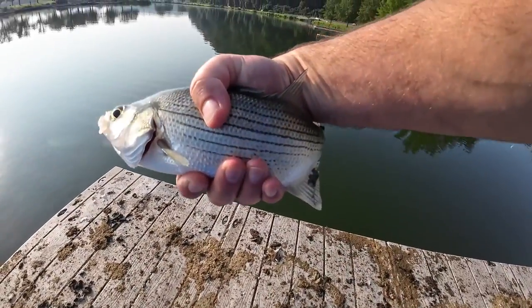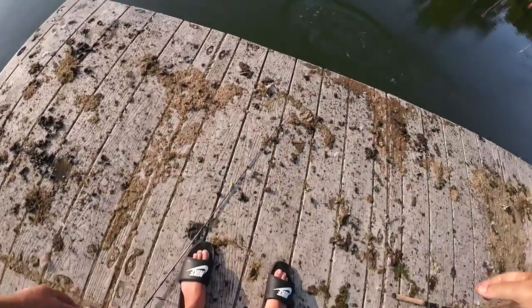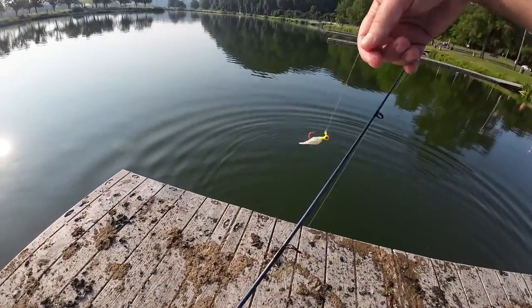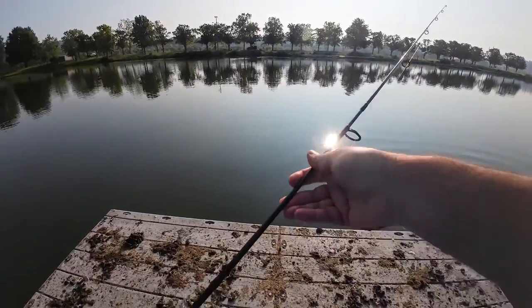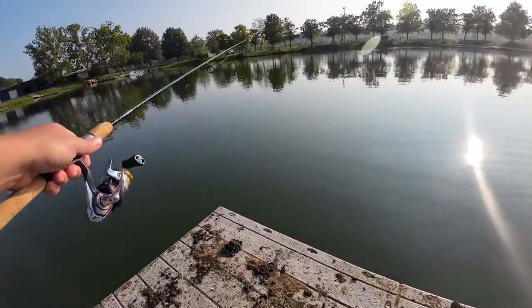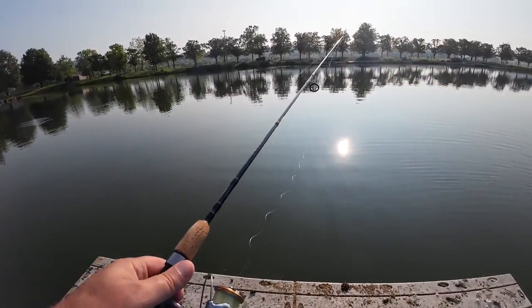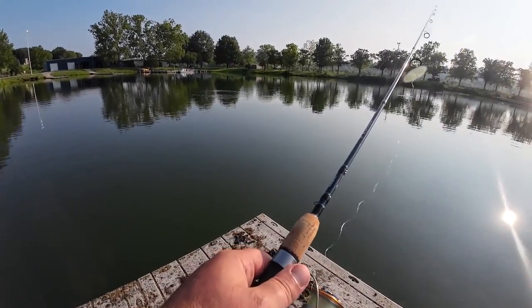Nice white bass there. Today we are fishing in Oak Ridge, Tennessee. We are fishing for white bass, yellow bass, and skipjack, just because I know that's what's been biting lately.